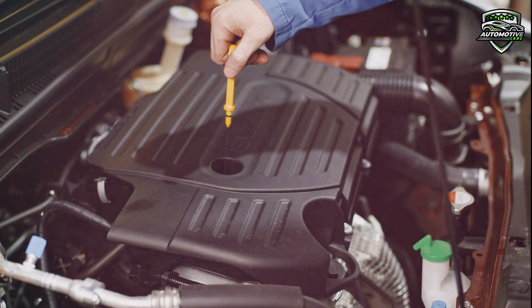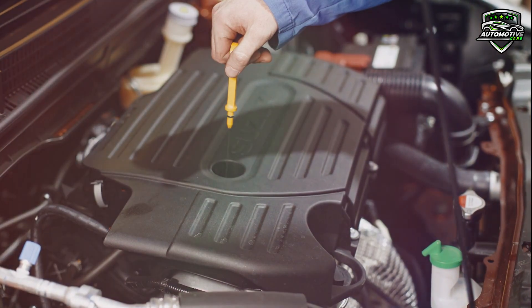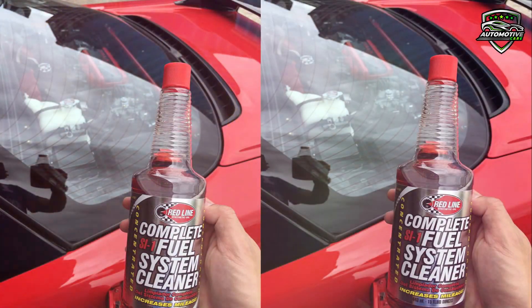It cleans carburetor, injector, combustion chamber, and valve deposits with a concentrated detergent-based fuel additive that contains the lowest temperature and most powerful high-temp detergent concentrate available.